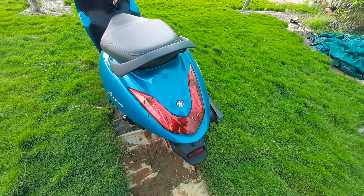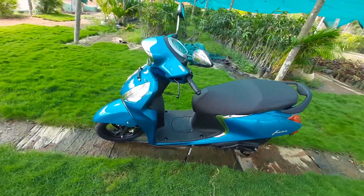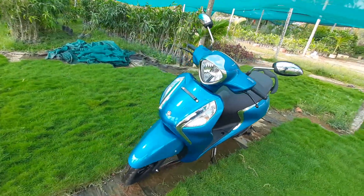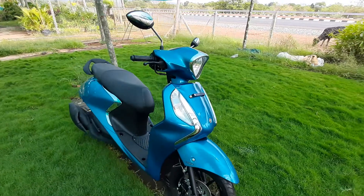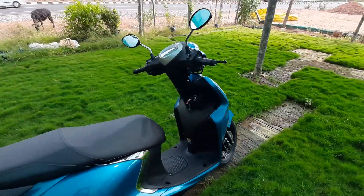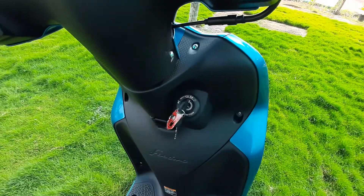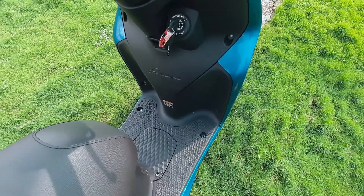For the specs of this scooter, you have a 125cc air-cooled, 4-stroke, 2-valve engine. It is a BS-6 engine. The maximum power is 8.2 PS at 6500 rpm. The maximum torque is 9.7 Nm at 5000 rpm.